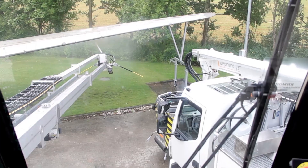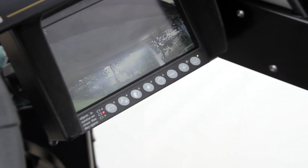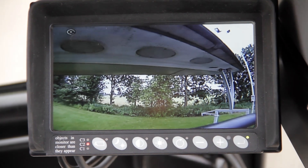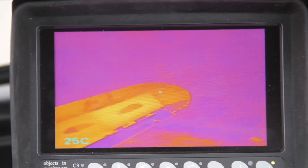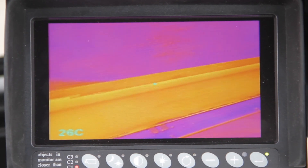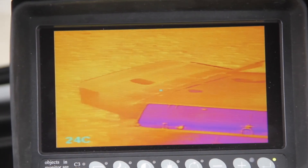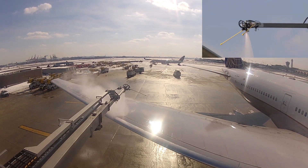An additional safety option is a camera mounted right next to the nozzle. With the camera, it is possible to get a close-up view of surfaces, including under the wings, so your operator is assisted in ensuring correct de-icing, leaving no contaminated area un-de-iced. It is even possible to have a thermal infrared camera, which can also assist your operator in identifying areas on wings that are colder than the rest, indicating a possible area for black ice.